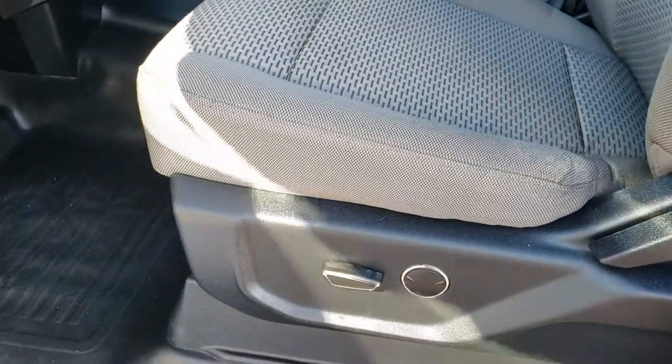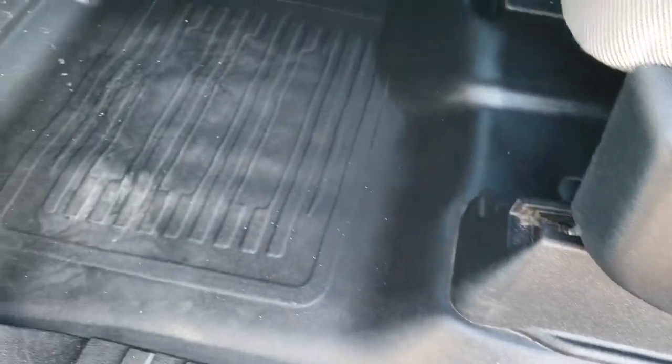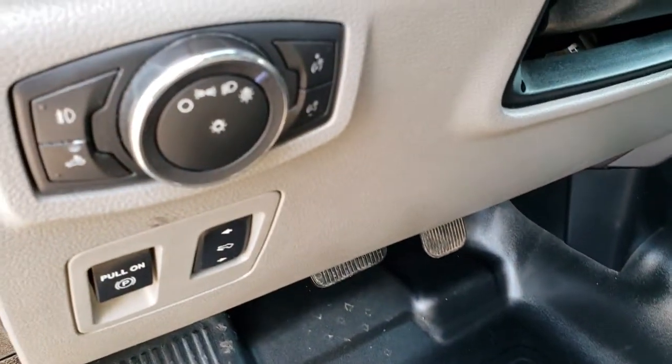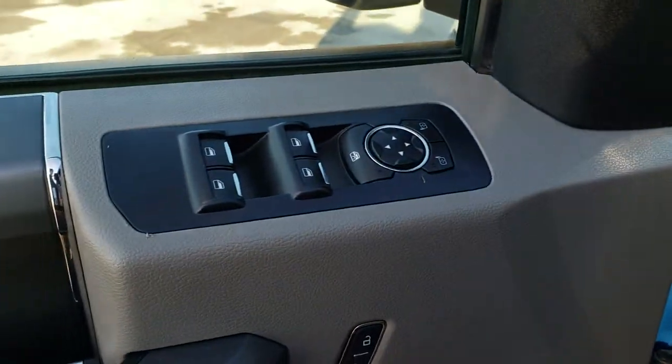Inside, the XLT package gives you the gray cloth interior. There are no rips, no tears on the seats — they are in really nice condition. This one comes with the rubber floor, easy to clean and maintain. It has power pedals, auto headlamps, power windows, power locks, and power mirrors.